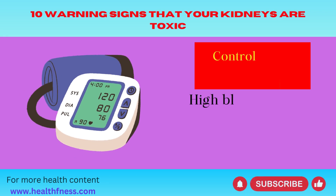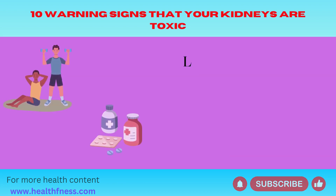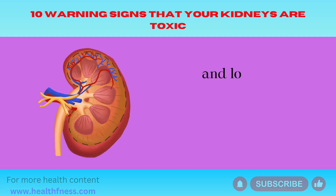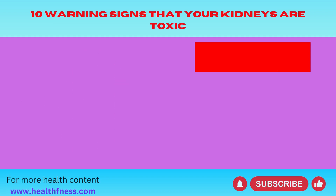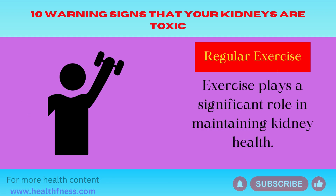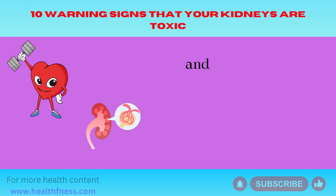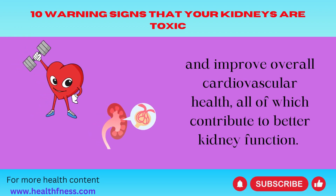Control blood pressure — high blood pressure can damage blood vessels in the kidneys. Lifestyle changes like a low-sodium diet, exercise, and medication can help manage and lower blood pressure, reducing the risk of kidney problems. Regular exercise plays a significant role in maintaining kidney health. It helps control blood pressure, reduce the risk of obesity and diabetes, and improve overall cardiovascular health, all of which contribute to better kidney function.